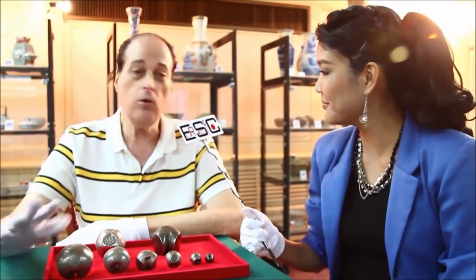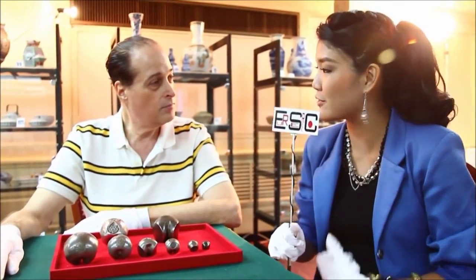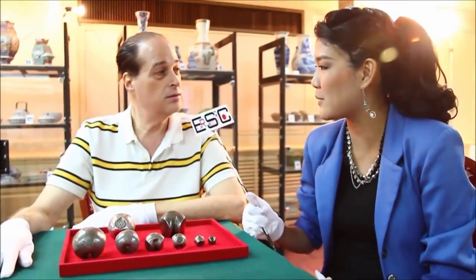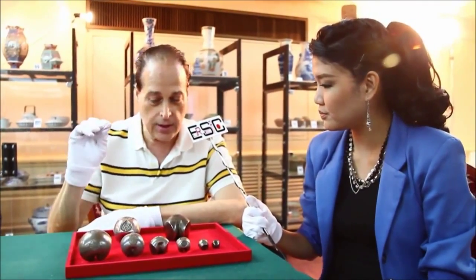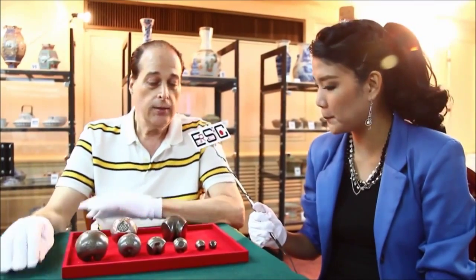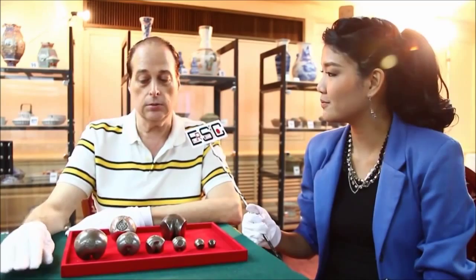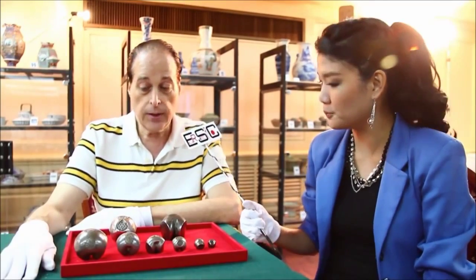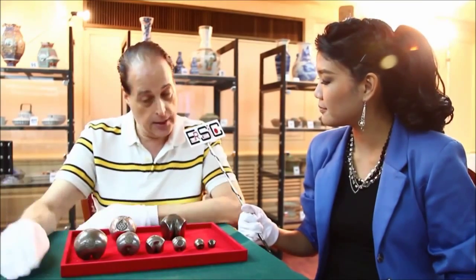Coins like this — no other country has them like this. So this is how you feel interested in this? Because it's so special? Yes, very special. And in this auction here, we have some of the most special coins. Potuang, or bullet coins, go back about six, seven hundred years, and they were used in Sukhothai and Ayutthaya as money.